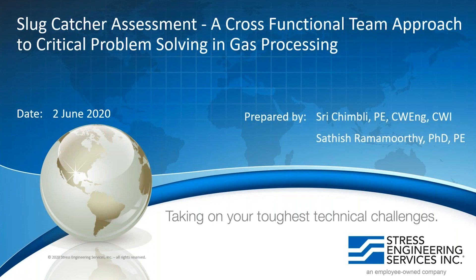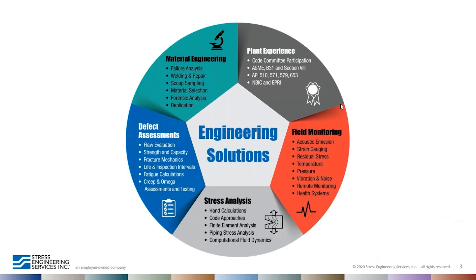At Stress Engineering we take pride in solving complex problems and have helped several clients with our engineering solutions. We are surrounded by subject matter experts in materials, mechanical, process engineering, acoustic emission testing, finite element analysis, structural engineering, machine learning capability, and testing and instrumentation fields. All these disciplines make us very efficient in problem solving.